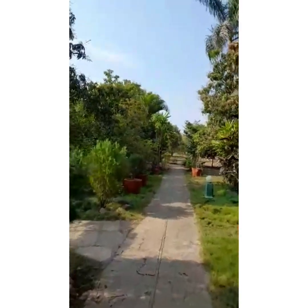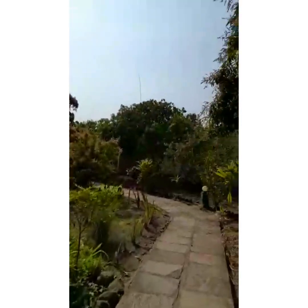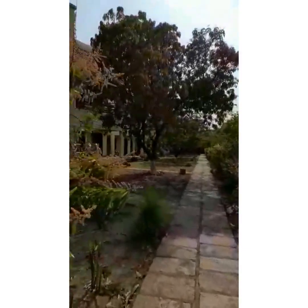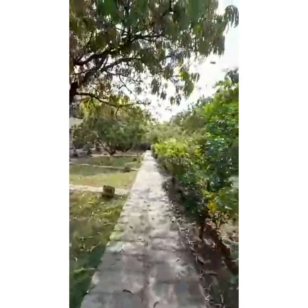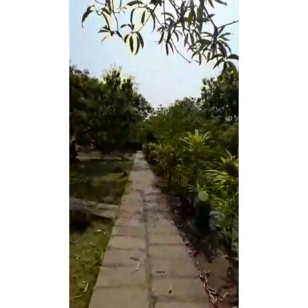As you cross the reception area, to the left lie all the rooms — there are about 20 rooms here. It's a thickly foliaged property with lots of variety of flora, dominated by the mango orchard. From the rooms you can walk straight through to the restaurant area of the Gir Birding Lodge.